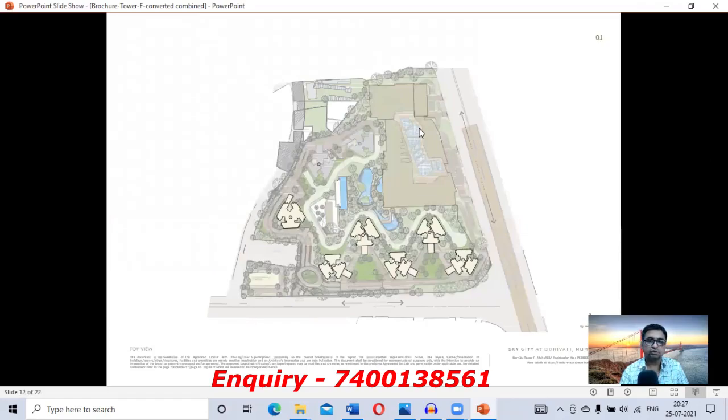This is the actual layout of the plot. The plot is more than 25 acres and has 7 to 8 towers. The front rectangular portion is for commercial purposes. There is no limit on the tower height.